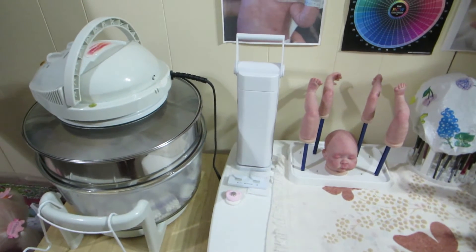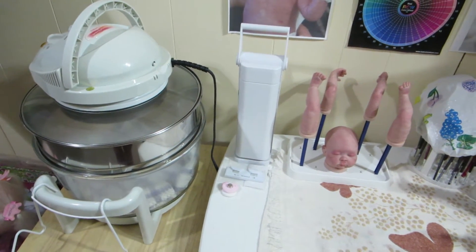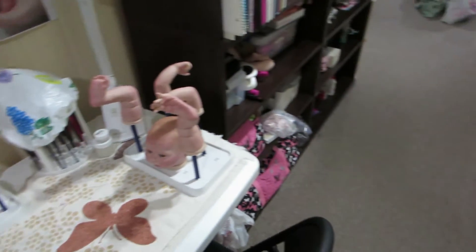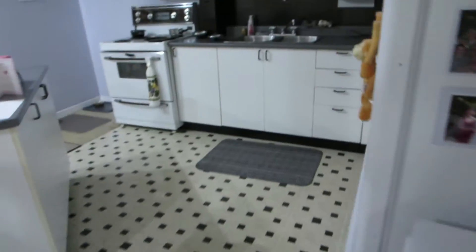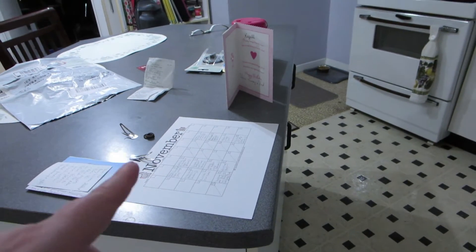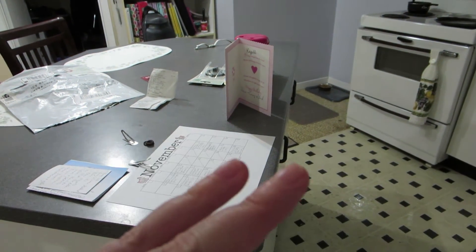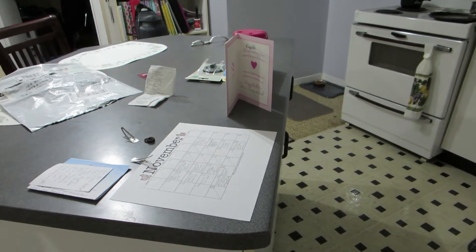I'm here to quickly show you my little tiny workspace where I do my Reborning. When I first started Reborning, I used to work in the kitchen at the island here. But that quickly became a problem because then there was nowhere to eat, because I had Reborning stuff all over this table.